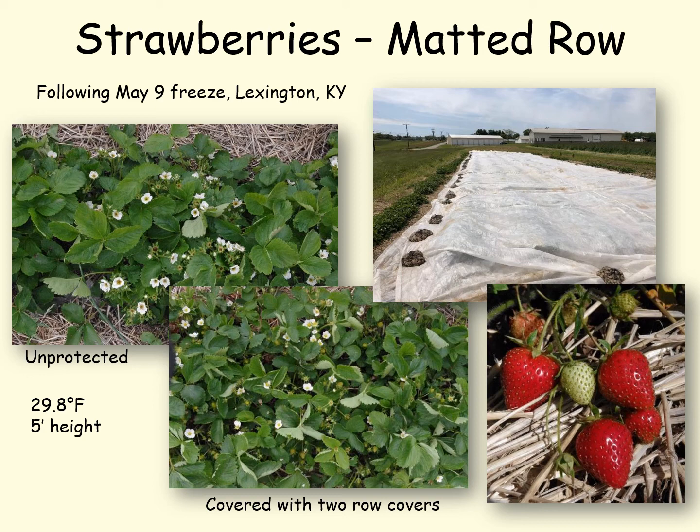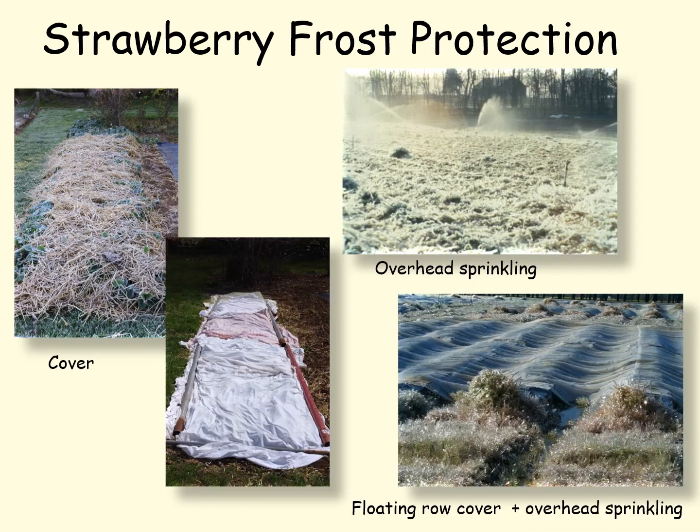You wonder why we had so much damage on the unprotected planting — the temperature was 29.8 degrees Fahrenheit, but keep in mind this is the National Weather Service temperature at a five-foot level. Down on the ground these berries were probably exposed to 26 degrees. We can protect strawberries fairly well because they're close to the ground — the heat is coming from the ground. You can rake straw back over the berries for halfway decent protection. A better technique is to throw a floating row cover or cloth material over the plants and weight it down on the edges to keep wind from blowing beneath it. Another technique is overhead sprinkling — as the water freezes it gives off its latent heat of fusion, and the ultimate is to combine a floating row cover with overhead sprinkling to get strawberries through just about any freeze.